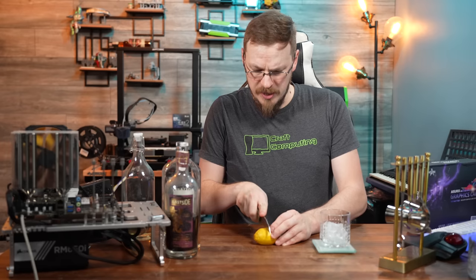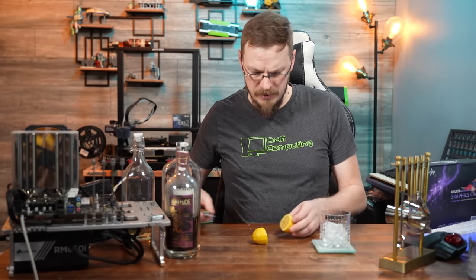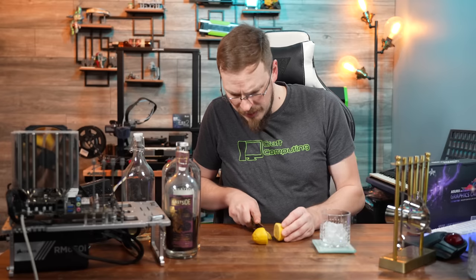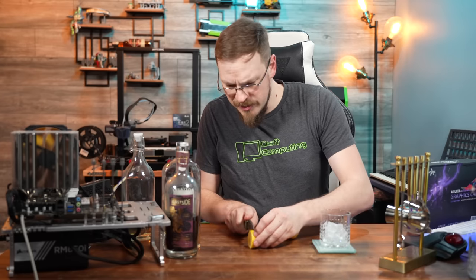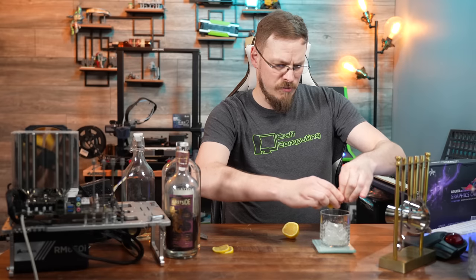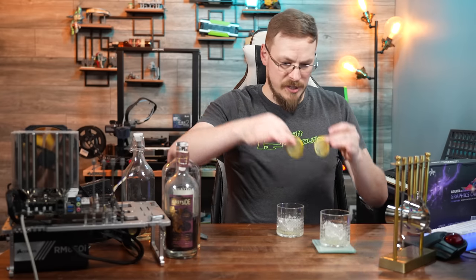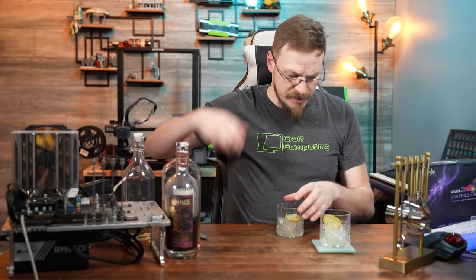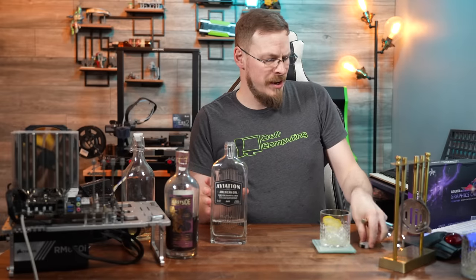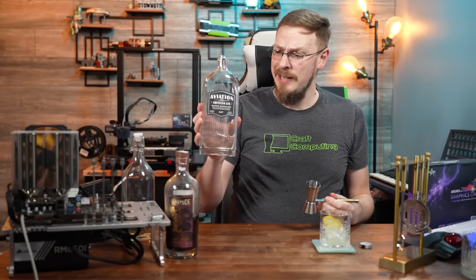Then we're going to juice half of a lemon in there. We're also going to garnish with a lemon, so I'm going to get a couple of slices in advance. Juice half of a lemon right into the rocks glass and go ahead and toss in your lemon wheels. This drink is a gin-based drink, so today we're going to be using Aviation — America's favorite gin, now owned by a Canadian. We're going to do an ounce and a half of that.